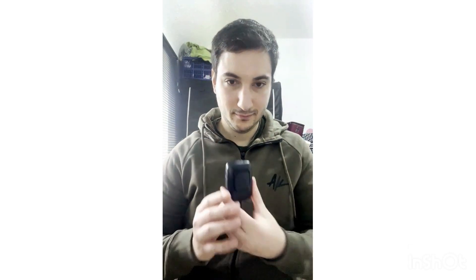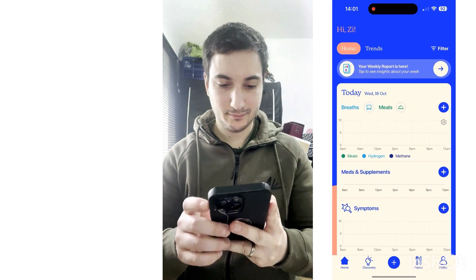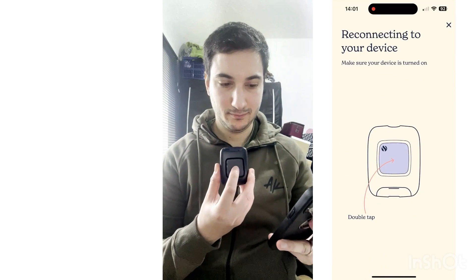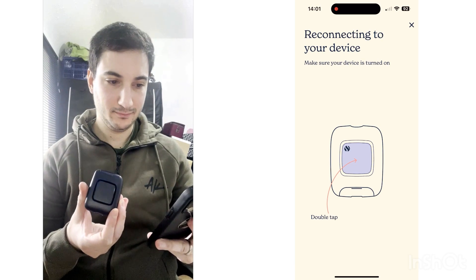If you're on a quest for better gut health and want a handy tool to help you along the way, the Food Marble Air 2 breath testing device is a game changer. This portable handheld device is designed to measure the levels of hydrogen and methane on your breath, providing you with valuable insights into your digestive system's inner workings. To get 15% off your own device, use the link in the description box below.